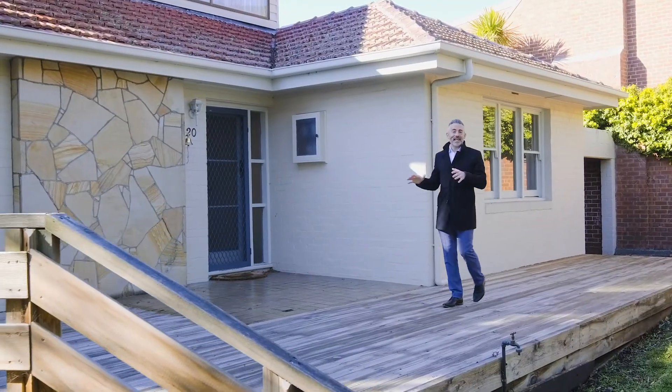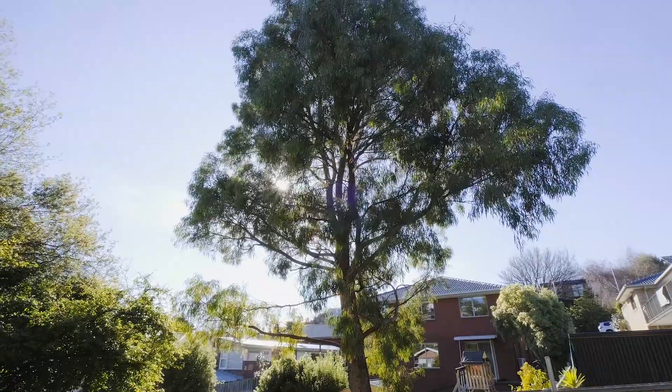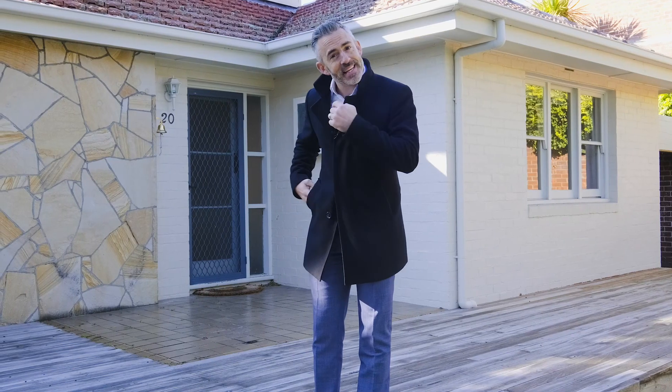As you can see, the home has a lovely presence from the street with a significant front garden that's packed with potential, the entertaining deck, and this lovely sandstone feature wall. Come with me and let's have a look inside.